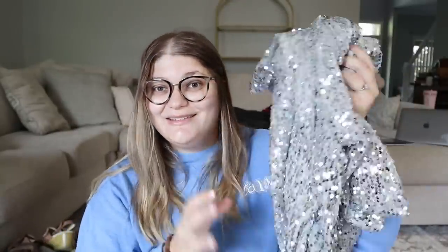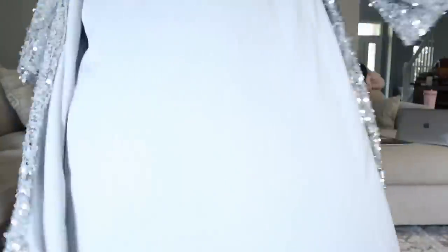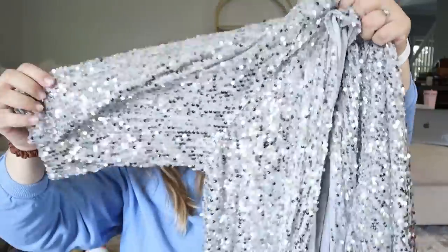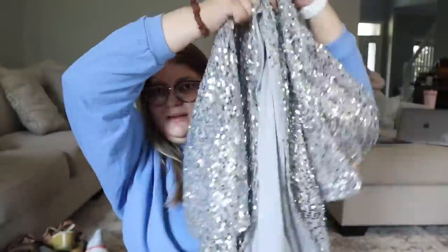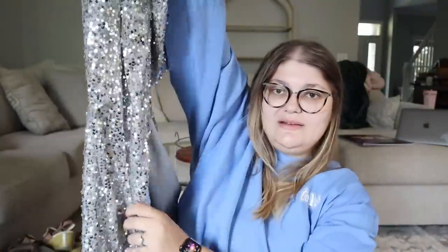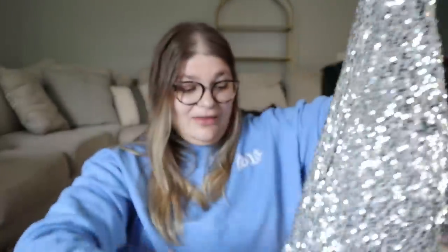I found this, which I think is so fun — I love sparkles and I love selling them. It's an amazing piece from Torrid: a long duster with kind of a shorter elbow-length sleeve, really sparkly, silver, absolutely stunning with so many sequins. In great condition in a Torrid size 3. I think I can probably resell this for at least $35.